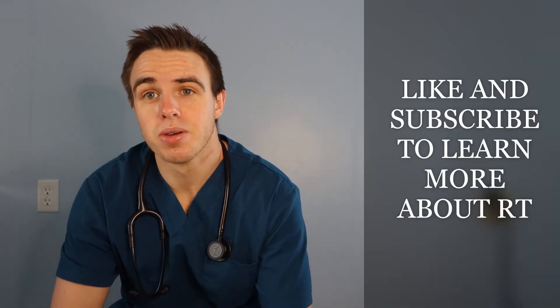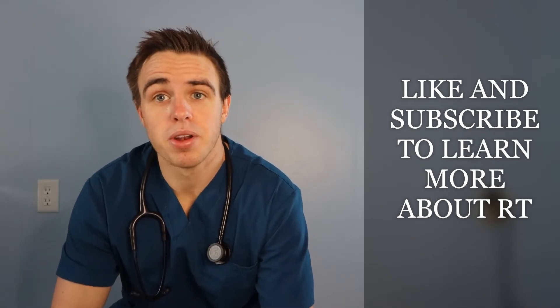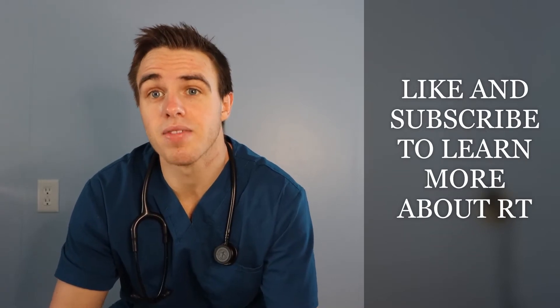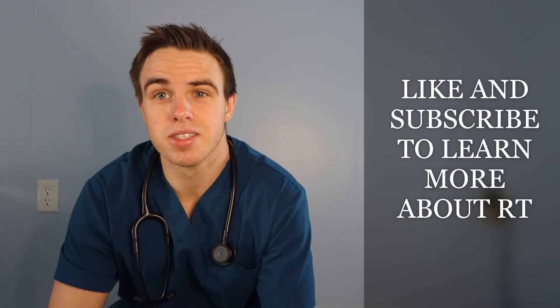What is up you guys, my name is Austin Marks, welcome to my YouTube channel. I'm currently a respiratory therapist and I've been a respiratory therapist for about two years now. Most times when people ask me what I do for a living, what I do for an occupation, I tell them that I'm a respiratory therapist and they have no idea what I mean. I tell them that it's kind of like a nurse, but cooler.